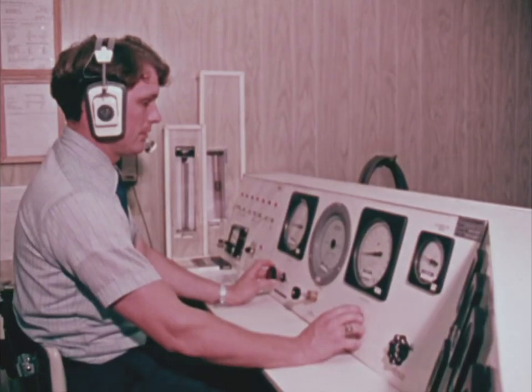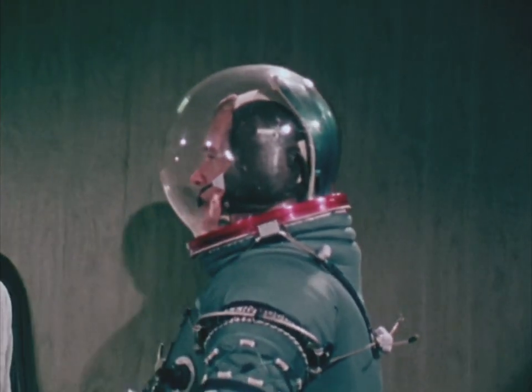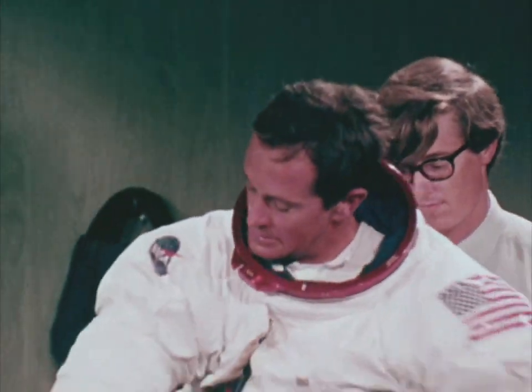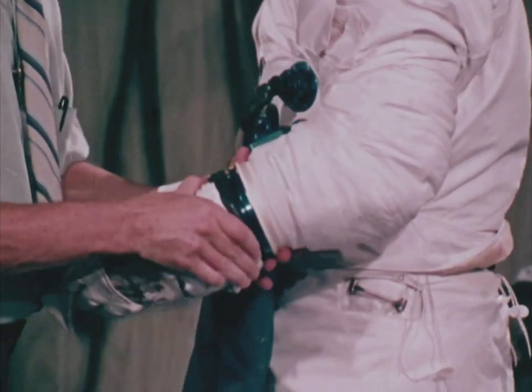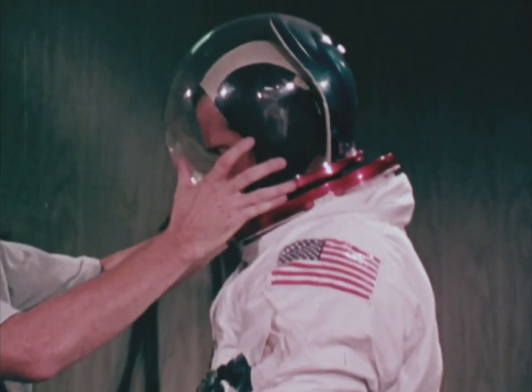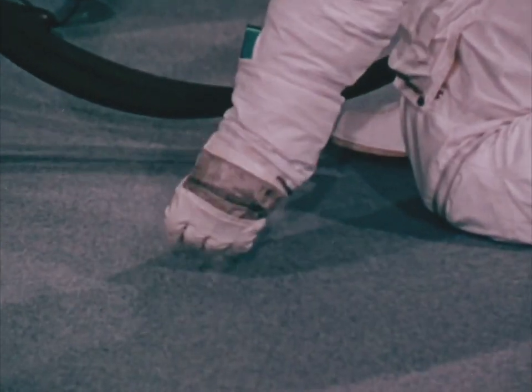The Fit Check is done in two parts. First, the inner suit is worn. Adjustments are made, and later in the day, the astronaut dons the two pieces — now put together as one totally integrated suit. It is here that the suit is finally accepted or sent back for additional changes.